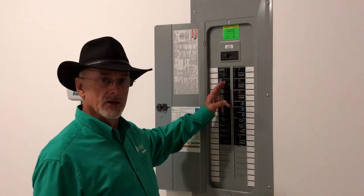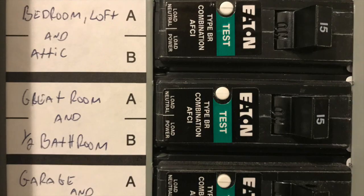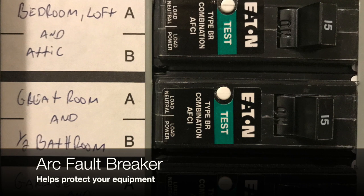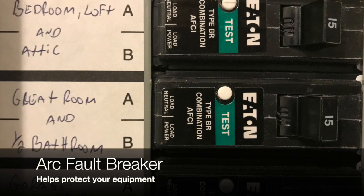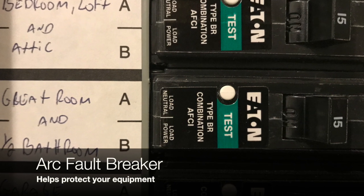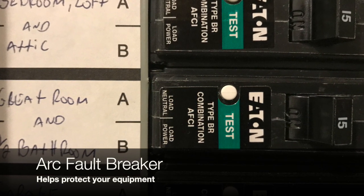Some things that are fairly new within the industry: we have arc fault breakers and ground fault breakers. In your home, you'll see the ones that have a button with a green light on it. Those are the arc fault breakers. Those are the ones that are designed to protect your equipment within the home.